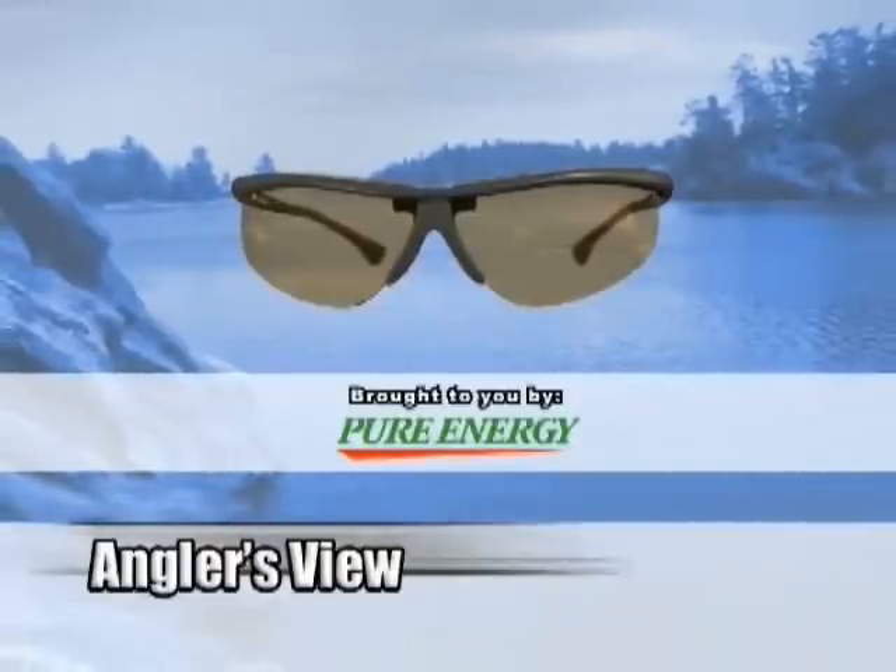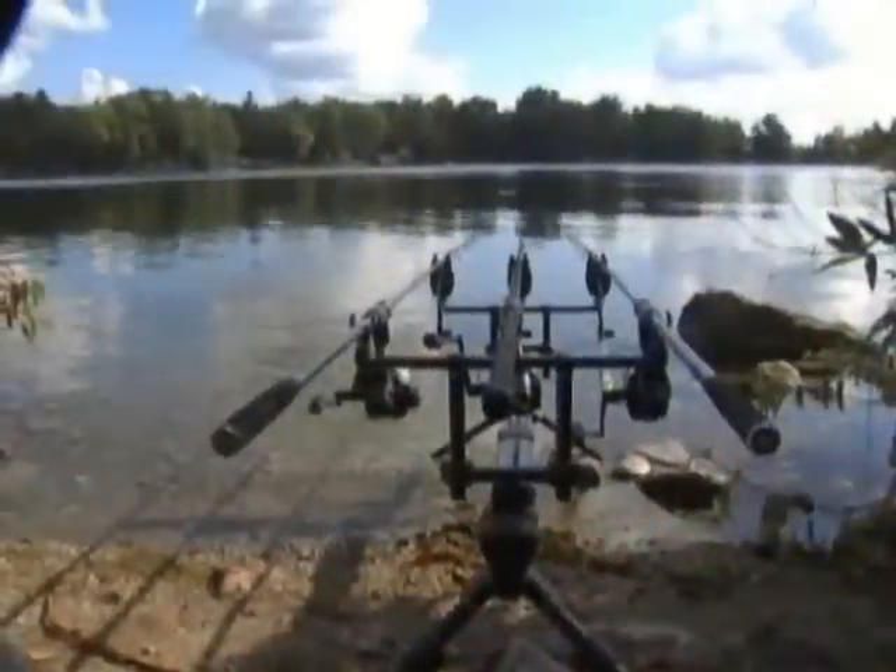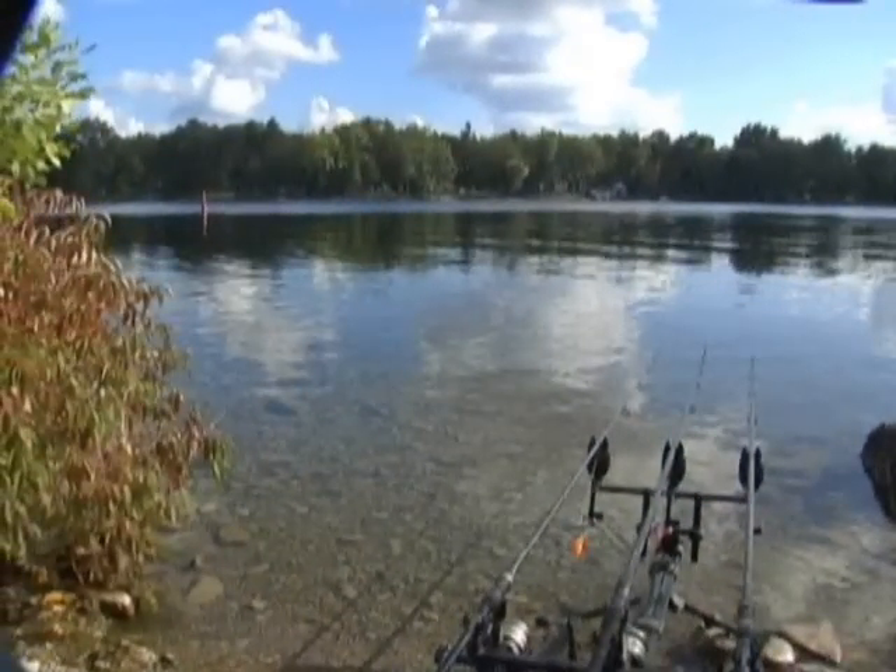It's time now for the Angler's View, brought to you by Pure Energy Rechargeable Batteries. Laura's 30-pound carp was cruising the edge of a navigation channel. Let's dissect some of the factors involved here.